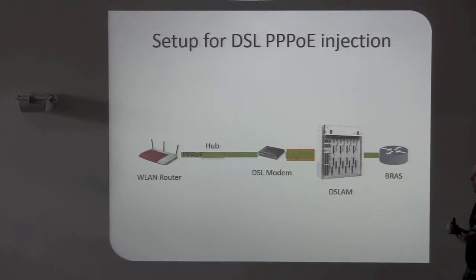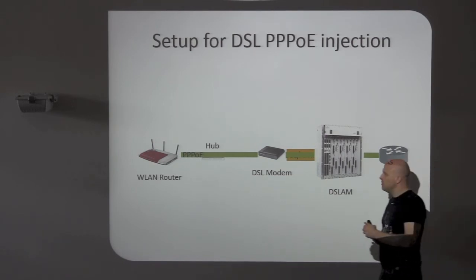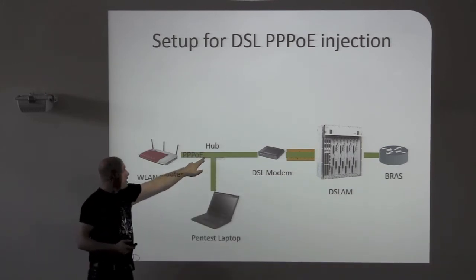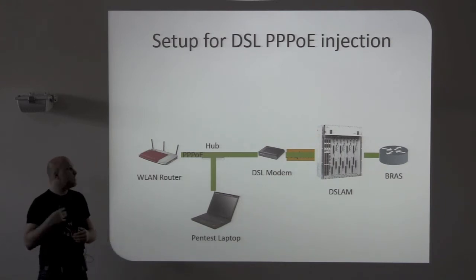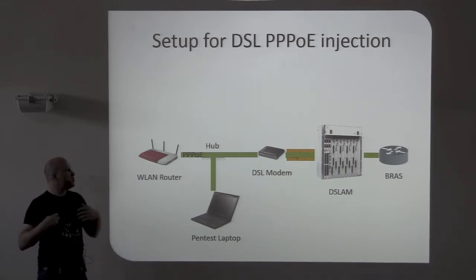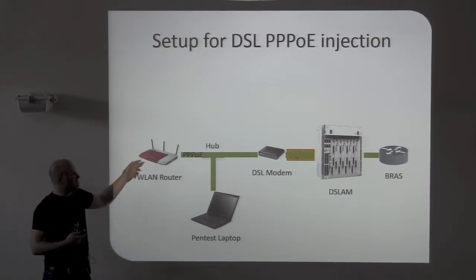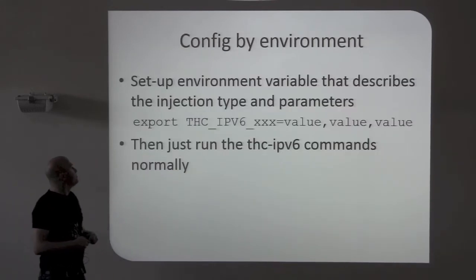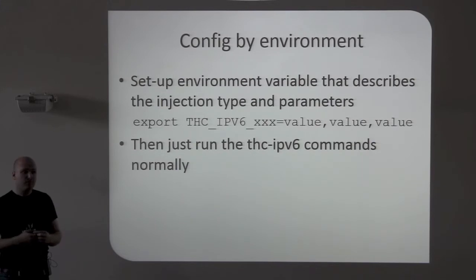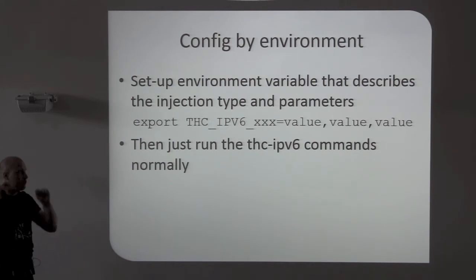What you can do in any DSL setup at home: this is usually one device, so you just separate them into two devices. Put a hub in here and put your laptop here. Then you can attack the BRAS router on link-local addresses — FE80. Otherwise you have no way of attacking that unless you would run your test from your DSL router. How you do that is pretty easy — you just set environment variables and everything is done in the background. The tools automatically do the injection for you.